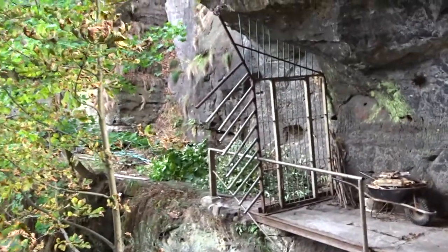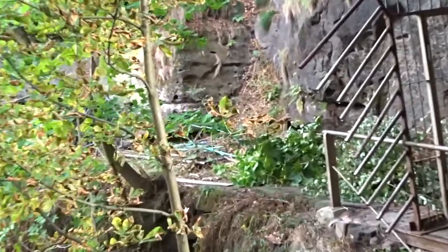As if someone's going to come all the way up a mountain through a forest and then nick some wood.